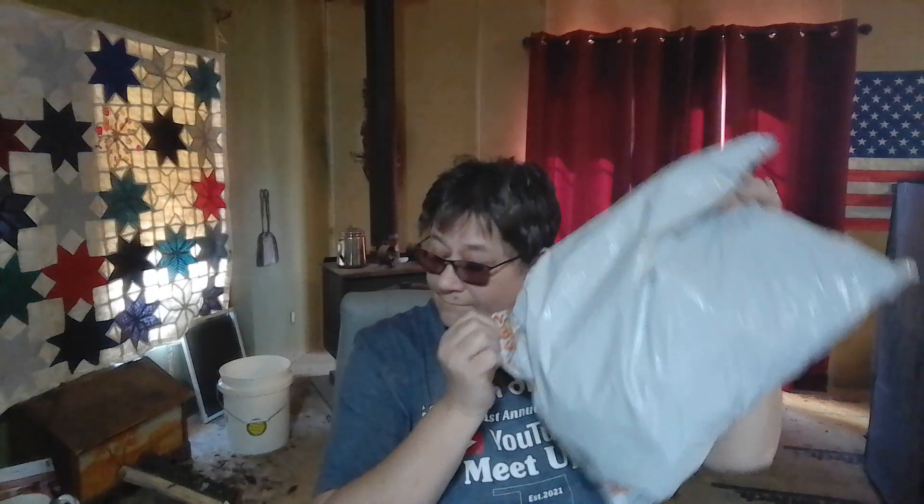Hey y'all, it's BiddyBoo. Today we have a tiny T-Moo haul, and I mean a tiny one. This one was not sponsored — this was my own money. I didn't spend much. I think I spent 20-something dollars.